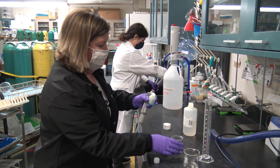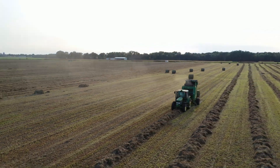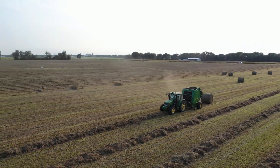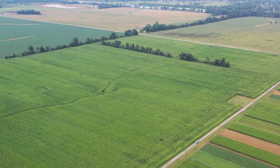The cropping systems and water quality research unit in Columbia, Missouri put this approach into action on a 90-acre field located near Centralia, Missouri. They rented the land from local farmers Don and Vicki Collins.